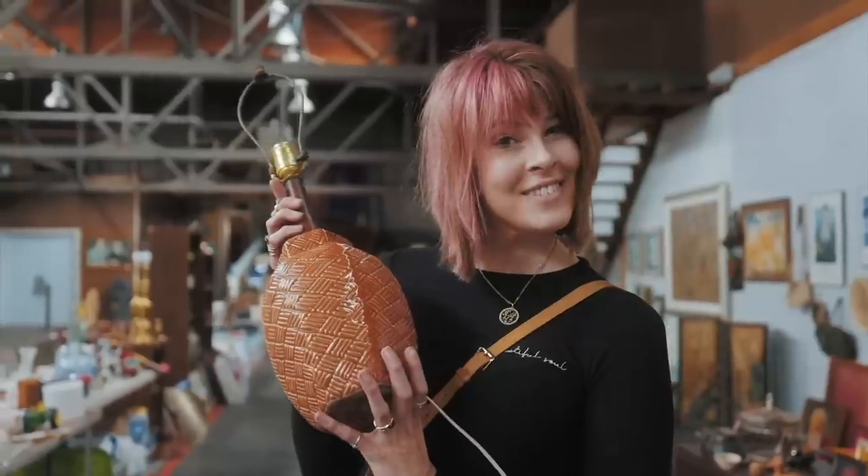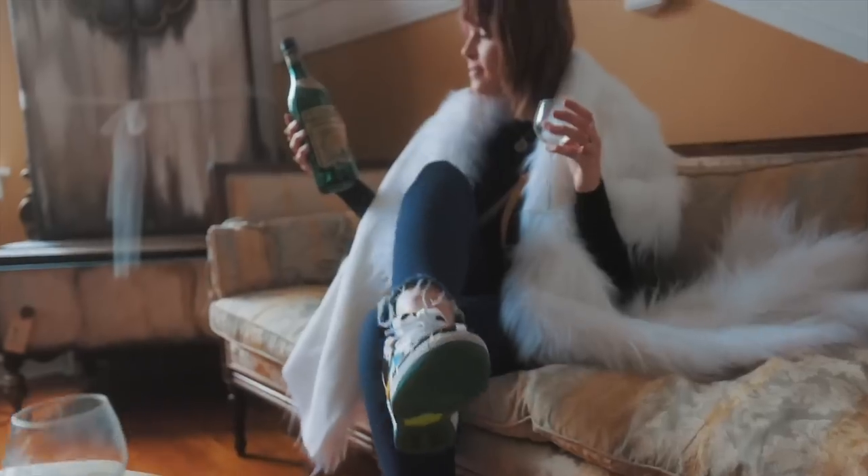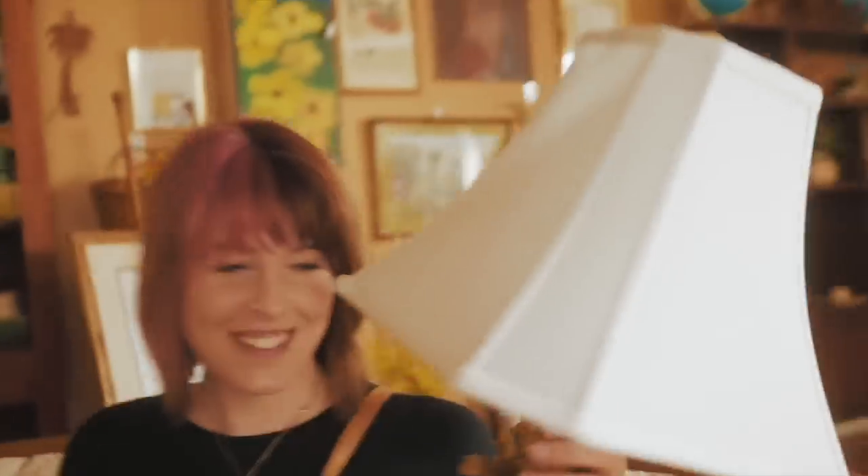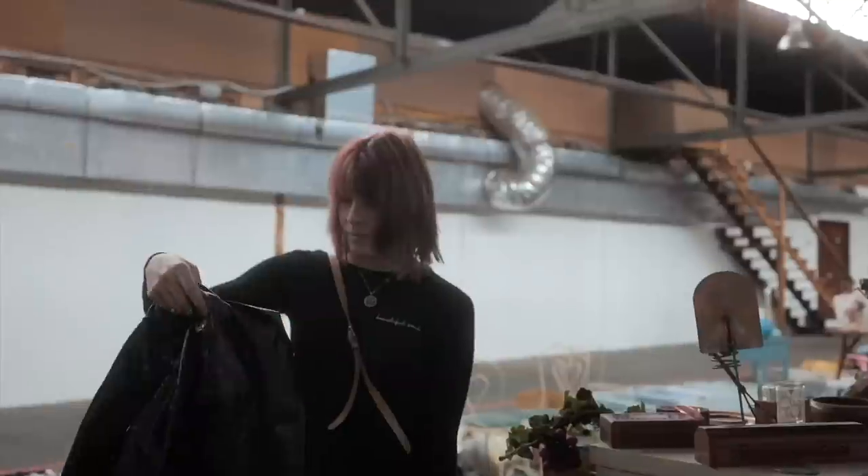My family calls it my superpower — my ability to see value in things that I can buy and flip for a profit. I'm the Crazy and Wise Lady, and welcome to my channel.